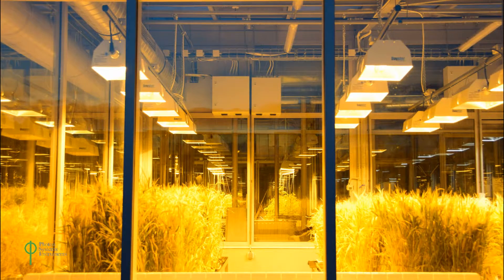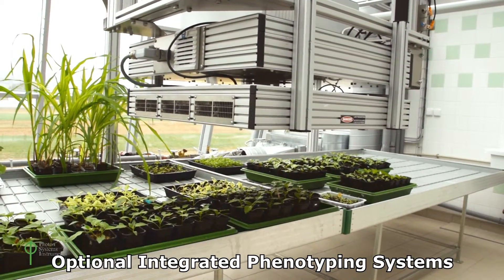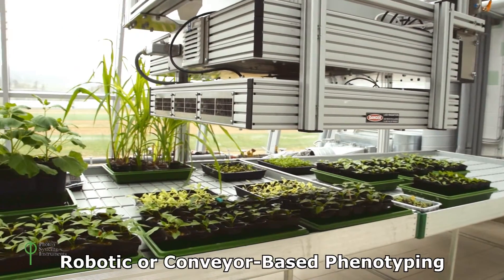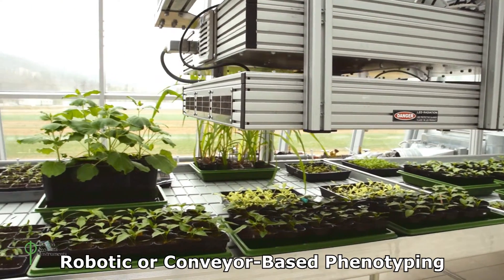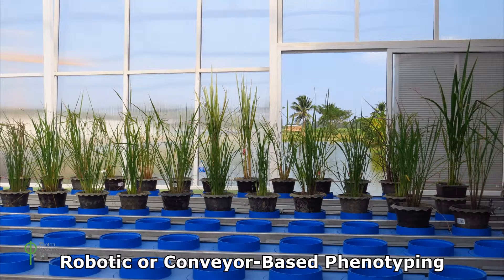PSI greenhouses may be supplied with numerous accessories. They can be equipped with PSI's range of plant screen phenotyping systems, including both XYZ robotic arm systems in which the imaging array is brought to the plant, and conveyor systems in which the plants are brought to the imaging stations.